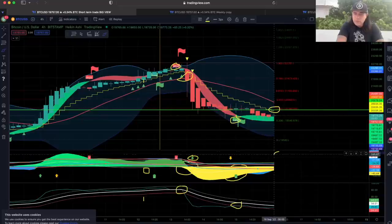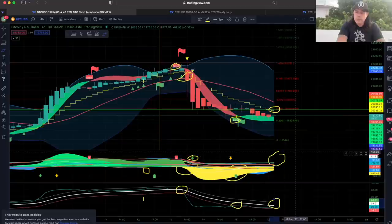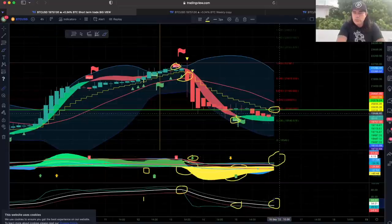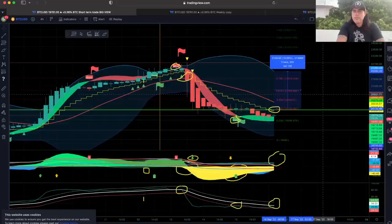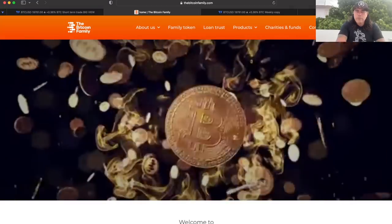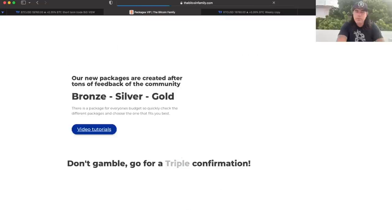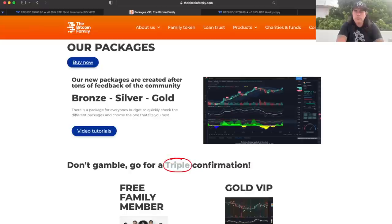The yellow needs to turn green, the blue needs to cross the white line, and preferably the white line is pointing upwards — that would be a triple confirmation to take that long. From there, closing above the stepping line could be a 10x long up to the top of the blue Bollinger Band. That's how you use the BAM BAM indicator. If you want to use it, go to thebitcoinfamily.com — you'll find the bronze, silver, and gold indicator packages there.